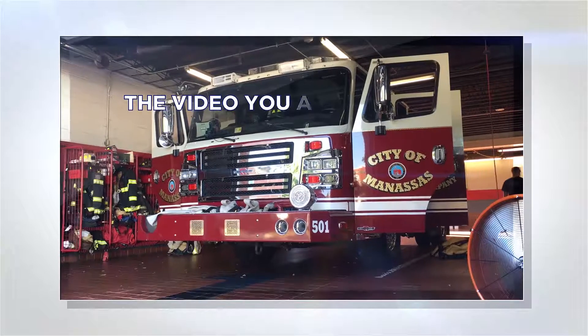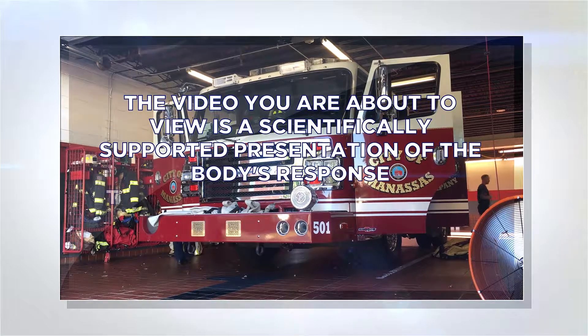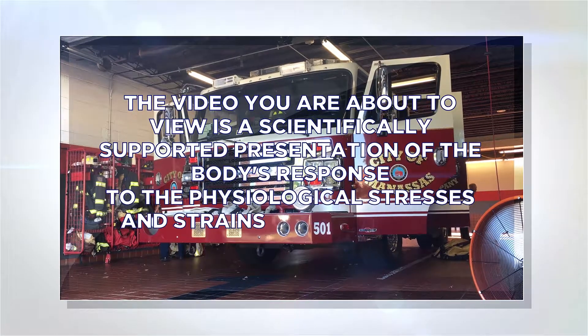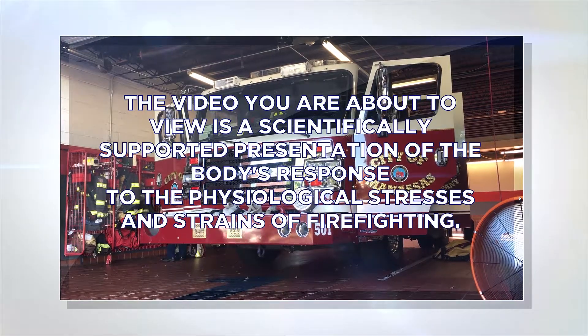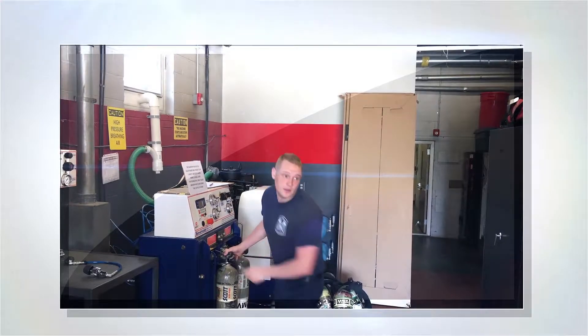The video you are about to view is a scientifically supported presentation of the body's response to the physiological stresses and strains of firefighting. Every day, emergency responders go about their routine, prepared to respond to the next emergency call.